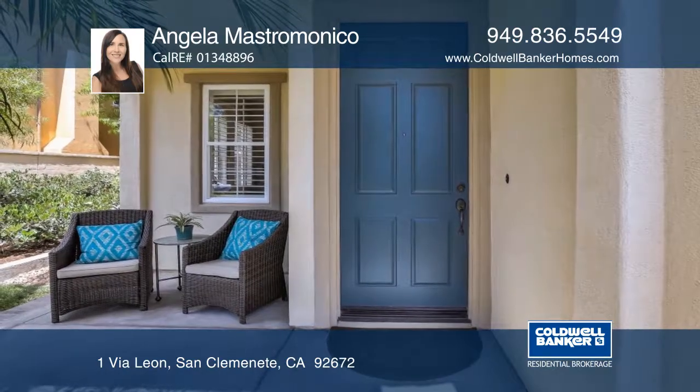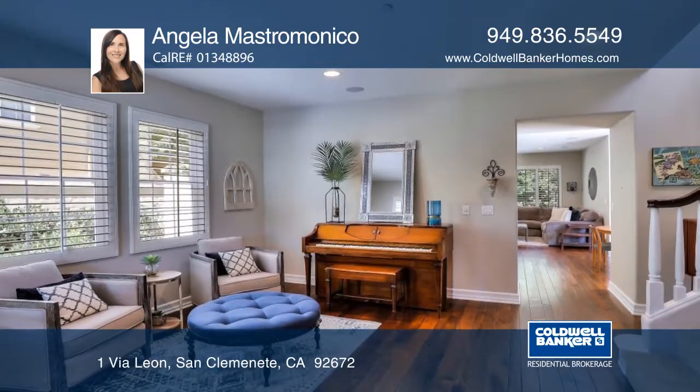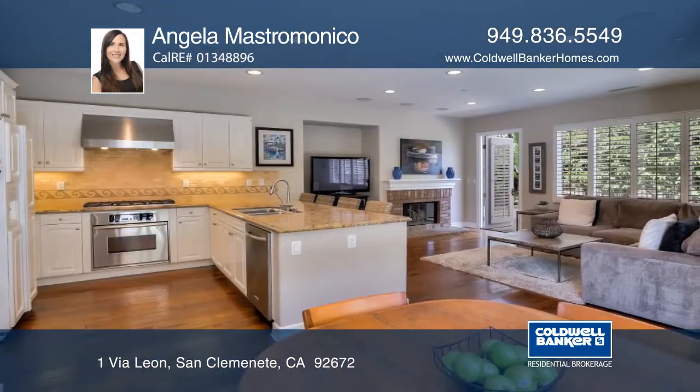The open floor plan has wood floors with a downstairs bedroom. The living room leads to a chef's kitchen with stainless steel appliances, white cabinetry, and granite countertops.